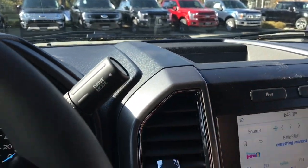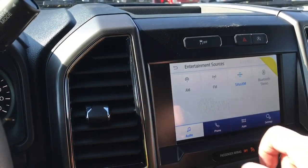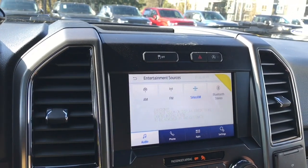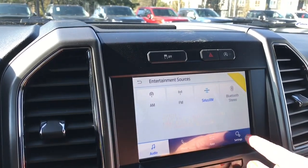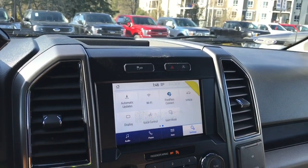There's also a little bin to put items, traction control, hazard lights, and auto stop-start for less idle time. We can go into the audio and our sources — AM, FM, Sirius satellite radio, as well as Bluetooth. You can go into your settings and slide through for different options like WiFi, Ford Pass, and so forth.